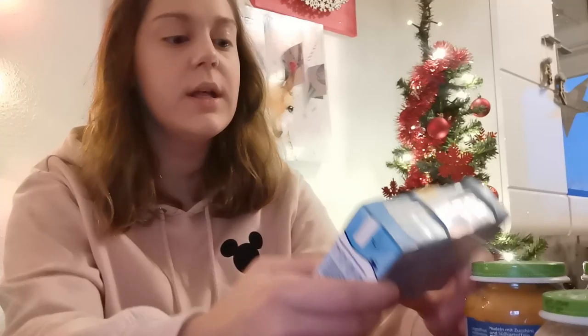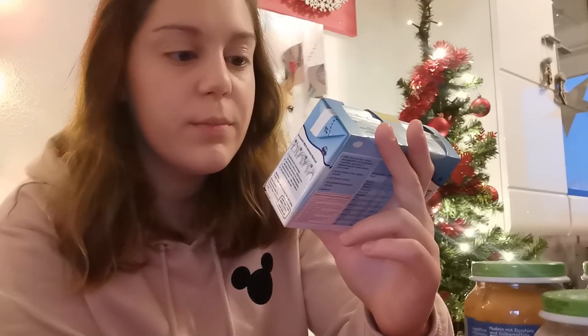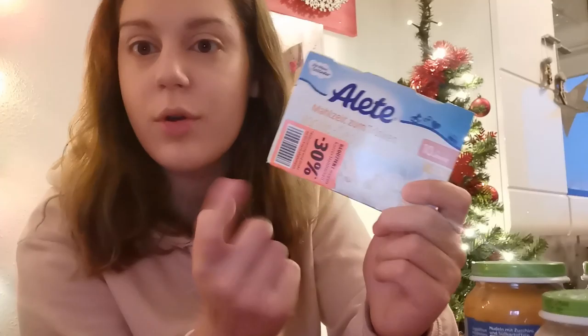Dann habe ich was mitgenommen, das ist super praktisch für die Fahrt, wenn wir unsere Familie besuchen. Denn wir sind ja Weihnachten nicht zu Hause. Deswegen freue ich mich schon, wenn es dann Weihnachten endlich mal wieder Richtung Familie geht. Wegen dem ganzen Corona-Thema gibt es jetzt so eine Sonderregelung, und ich freue mich natürlich trotzdem, dass ich meine Familie sehen und Weihnachten mit ihnen verbringen kann. Und da habe ich jetzt was Tolles entdeckt für die Hinfahrt. Das ist von Alete, war jetzt auch reduziert, weil das nur noch diesen Monat haltbar ist. Das sind zweimal 200 Milliliter – also 400 Milliliter insgesamt – und das ist eine Mahlzeit zum Trinken, ab dem zehnten Monat. Sie ist ja dann zehn Monate alt, deswegen passt das dann ganz gut.